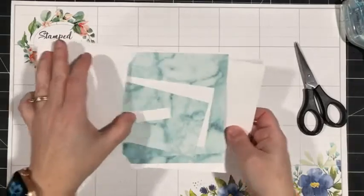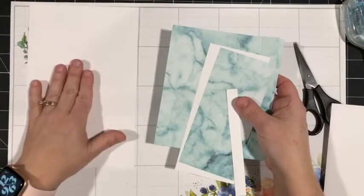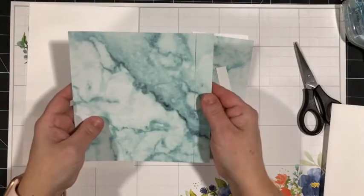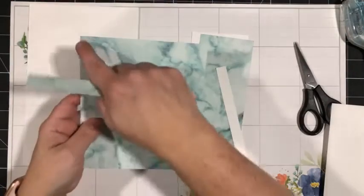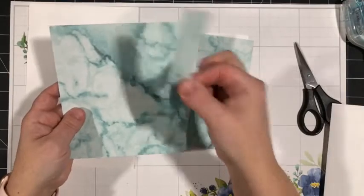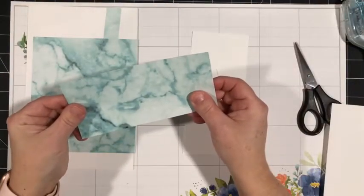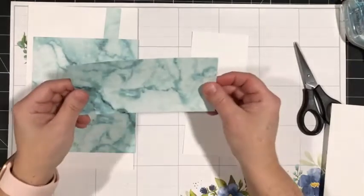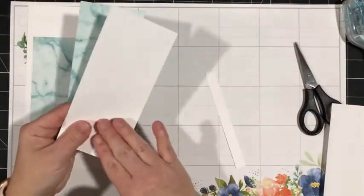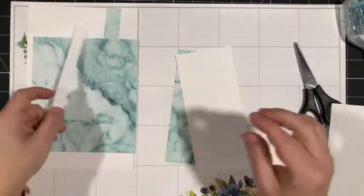So my pieces for this second card: we've got a thick white card base, five and a half by eight and a half, scored at four and a quarter. I've taken one of the Simply Marvelous sheets — a six by six inch sheet — and cut it down to six inches by five and a quarter inches. I've got this three-quarter inch strip which I kept. Then I've got another piece about two and a quarter inches for the envelope flap. I've got a larger scrap of white because we're going to do some stamping and coloring on there, and then a narrower scrap of white about half an inch that will get trimmed down a little bit.